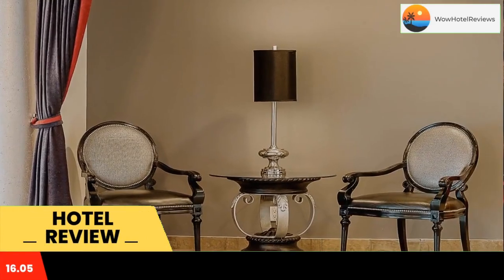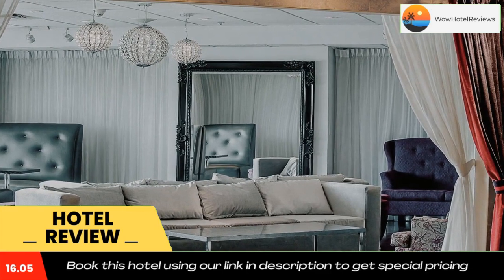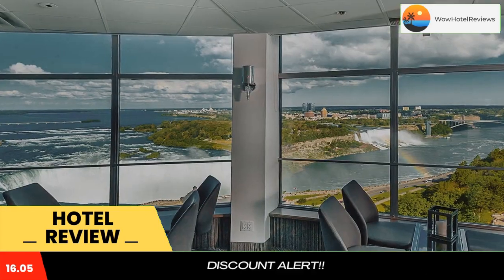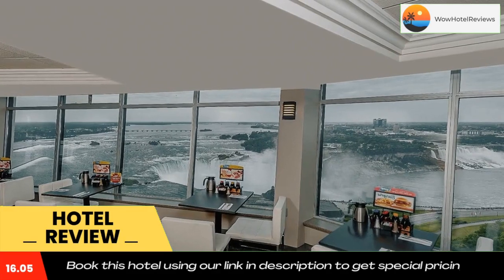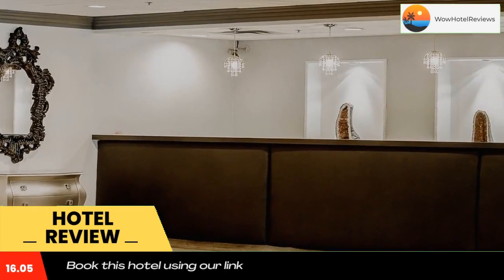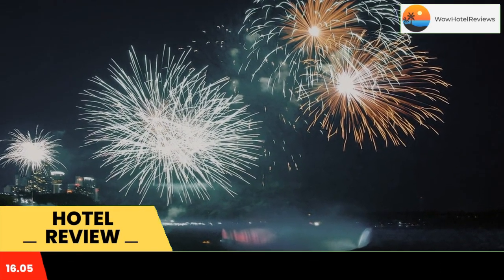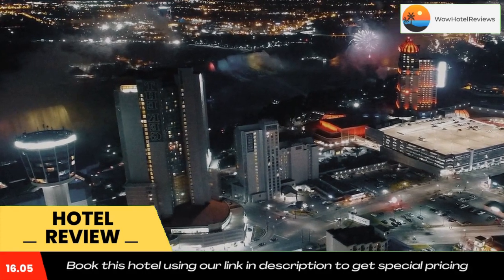Tower Hotel at Falls View is in a prime location in the Falls View district of Niagara Falls. It is located a five-minute walk from Niagara Falls View Casino Resort, 0.7 miles from Skylon Tower, and 1.2 miles from Casino Niagara. Featuring a restaurant, this four-star hotel has air-conditioned rooms with a private bathroom.